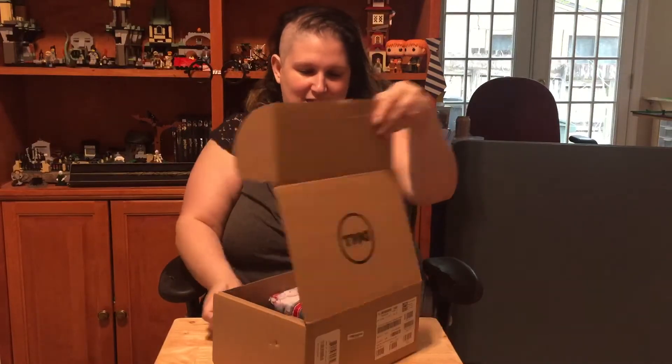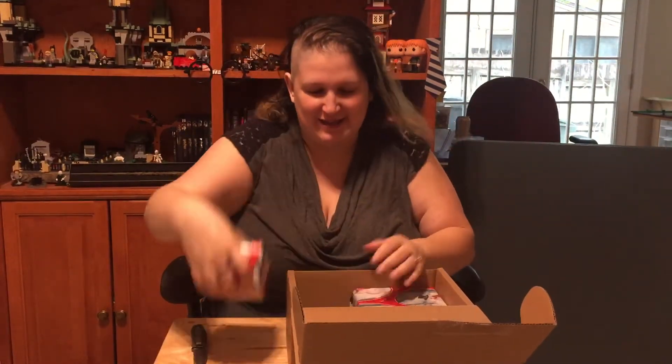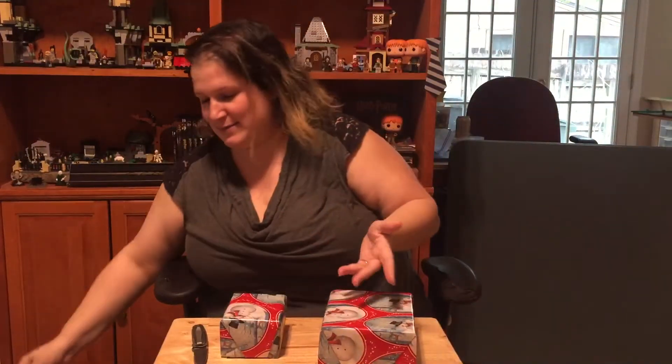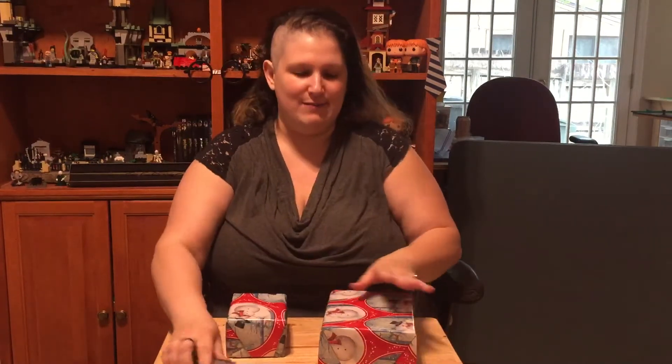Now we have something sharp, so let's see what's in this box. And we've got presents! More presents inside presents! I love that — like the Russian nesting dolls. It's not exactly the same, but they were wrapped and they're in there. So it's kind of the same. I'm gonna close this now. That makes me nervous.